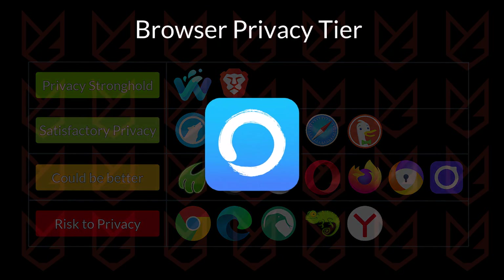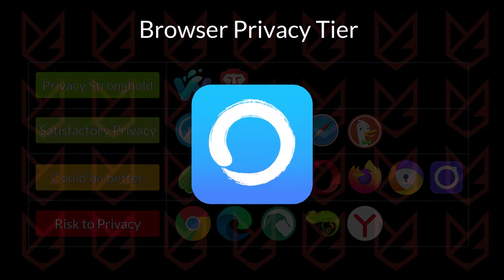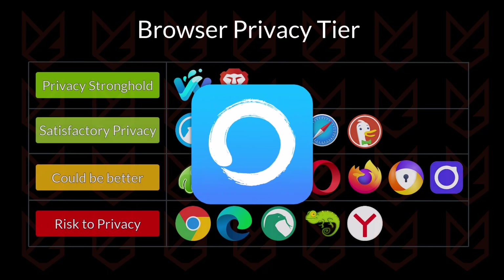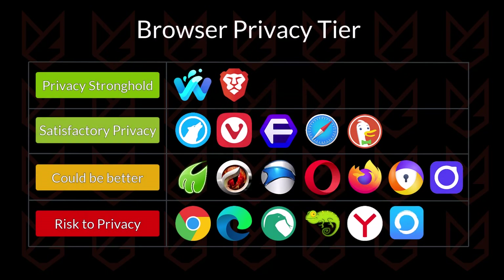The next one is the Min Browser. The browser focuses on the minimum design principle, but its privacy features are also minimal. It doesn't have a tracker blocker, anti-fingerprinting, or ad blockers. It might be good for people who like minimal design but don't care about privacy. It is going to be in the risk to privacy tier.